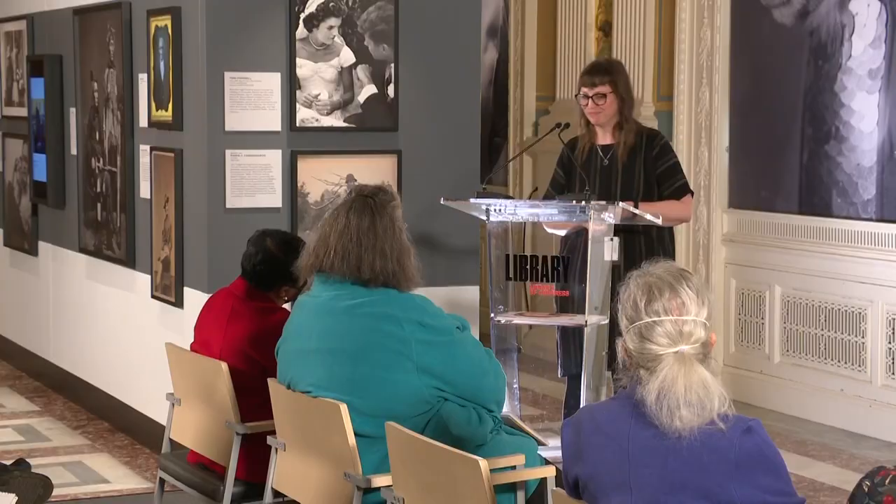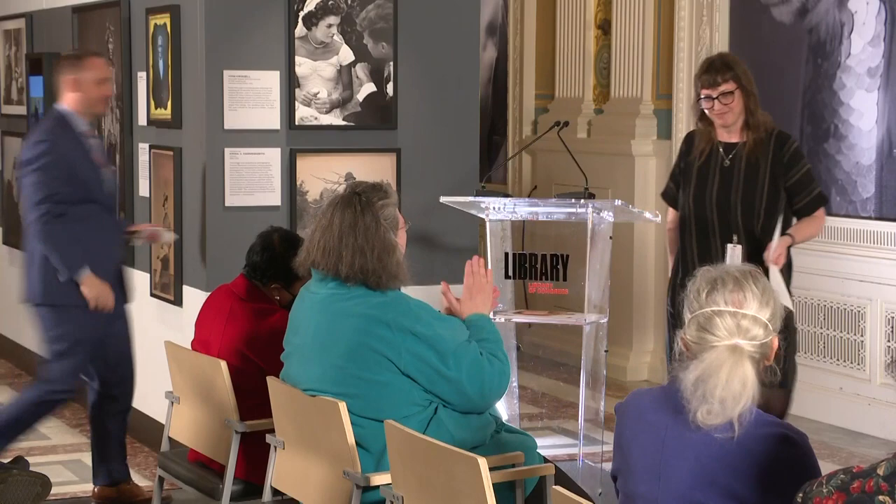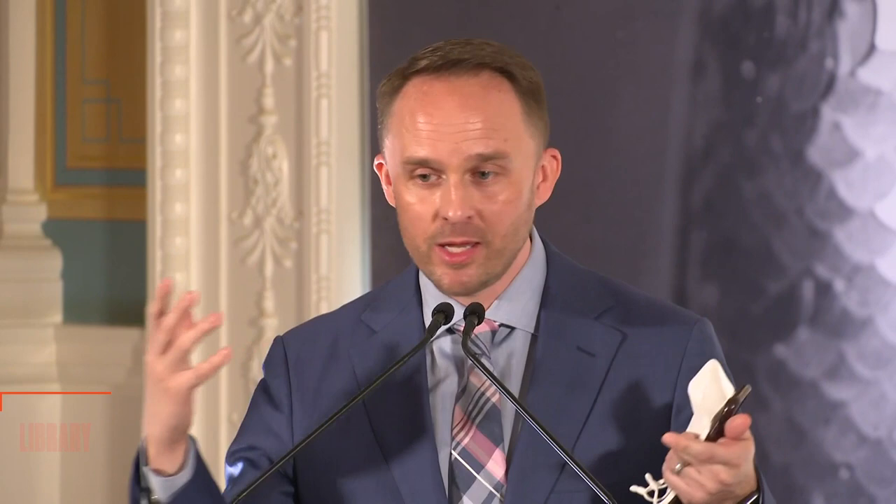Thank you. Thank you, Rachel. Thank you everyone for joining us. There's a really wonderful film that was made as a sort of centerpiece of this exhibition about America's Library and how we collect photographs. I invite you to sit and we'll turn on the film — it runs about 30 minutes. Or if you're ready to get up and explore the exhibition, you're welcome to do that too. If you'd like to do any interviews with any of the folks who have spoken, my name is Brett Zonker from the Library of Congress, and I'm happy to connect you. We're so happy you joined us today.